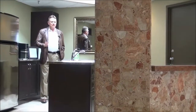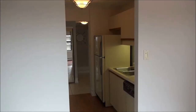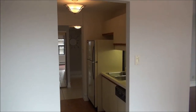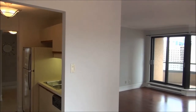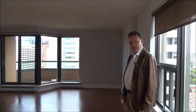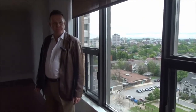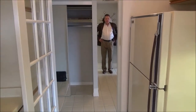Here we are standing in the dining room looking at the galley kitchen, panning over to the living room with the east-facing patio doors, and ending up again in the dining room with this huge window letting in a lot of natural light.